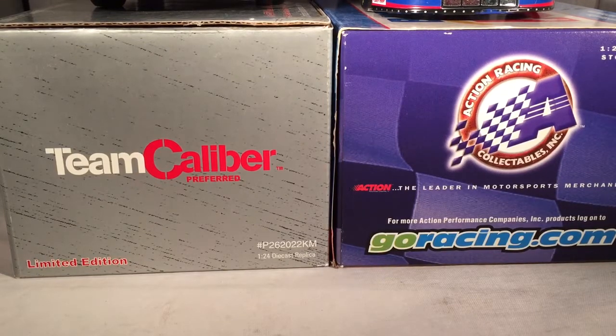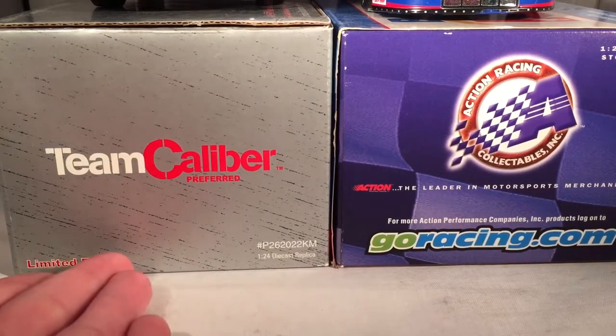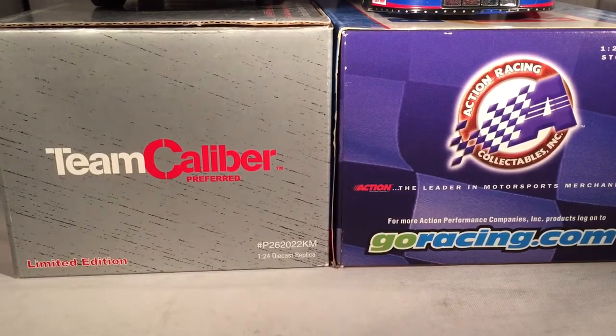Hello and welcome to another Bushwhacker review. Today we're going to be taking a look at Jimmy Spencer's Big Kmart Ford from 2000, and also a comparison between Team Caliber and Action Racing Collectibles.